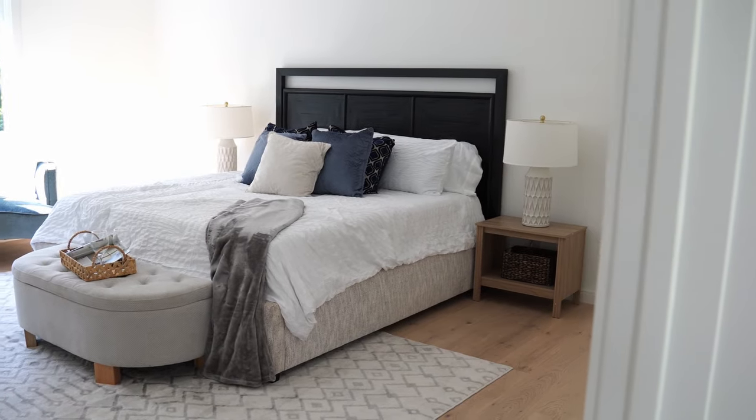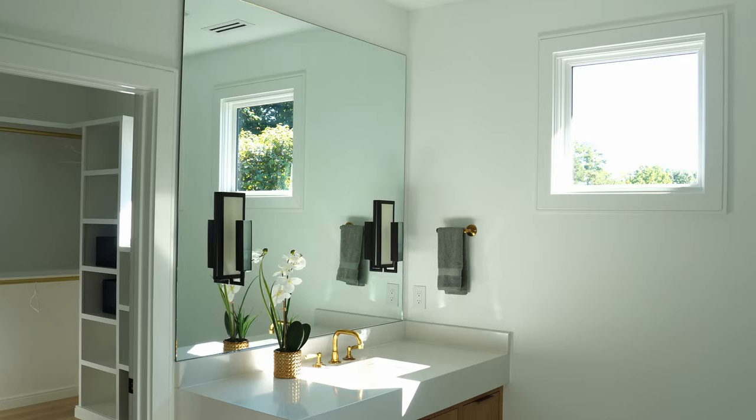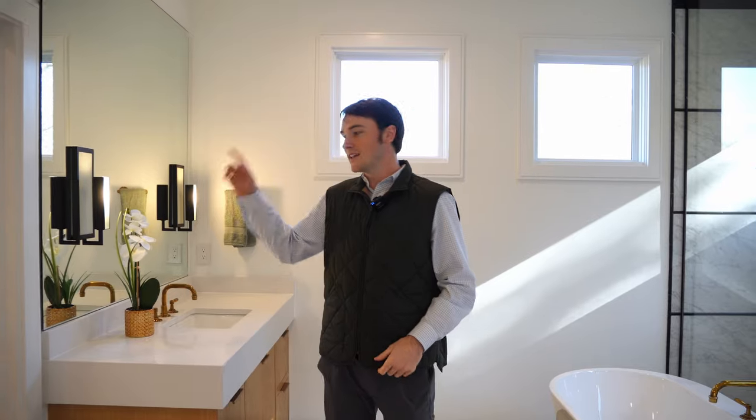Just off your library or flex space, you have your primary suite. This is a very beautiful primary suite complete with vaulted ceilings. You have those triple bay windows yet again, and you also have a remote control fan. Walking into your primary bathroom, you have marble floors, split dual vanities, a freestanding tub, zero entry walk-in shower, as well as a large walk-in closet with his and her sides.